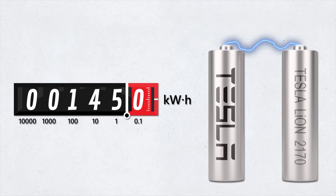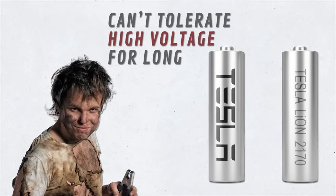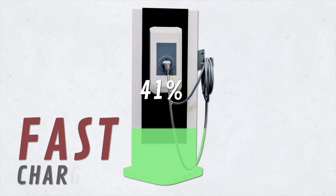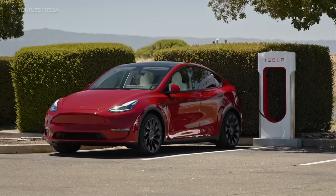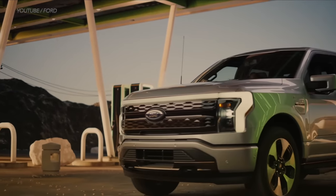Lithium-ion batteries can only handle so much power — they can't tolerate high voltages for extended periods. They're at their optimal working capacity when around mid-range of charge. That's why fast charging automatically cuts off at 80% and then switches to slow charging for the remaining 20%. So think twice before jumping to fast charging if you want to preserve your battery life, range, and money.